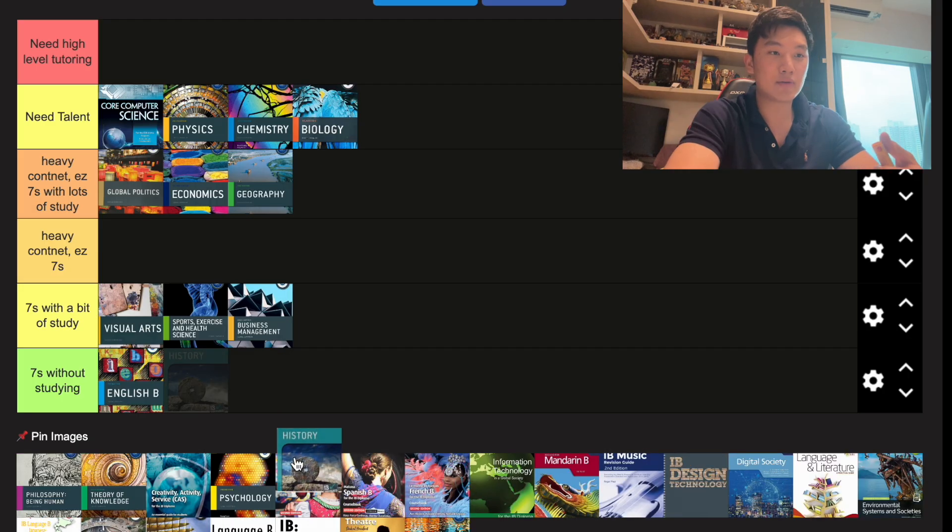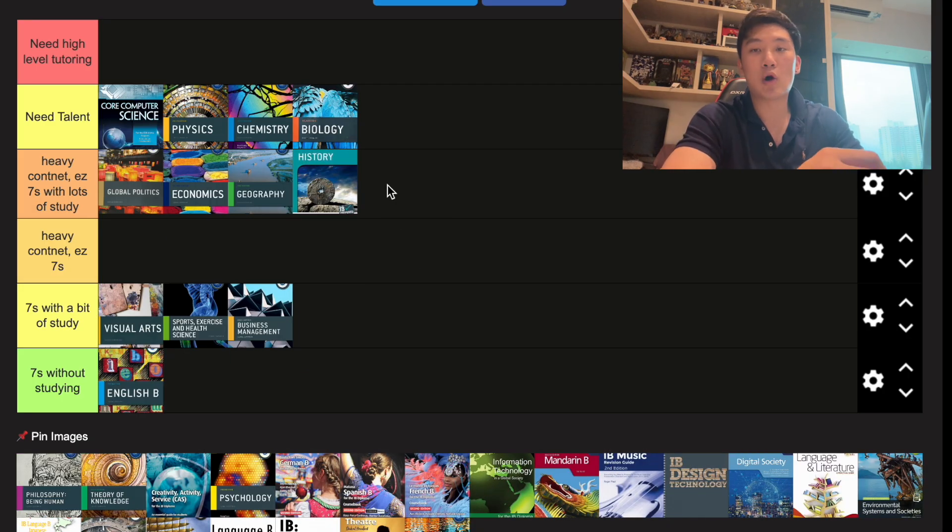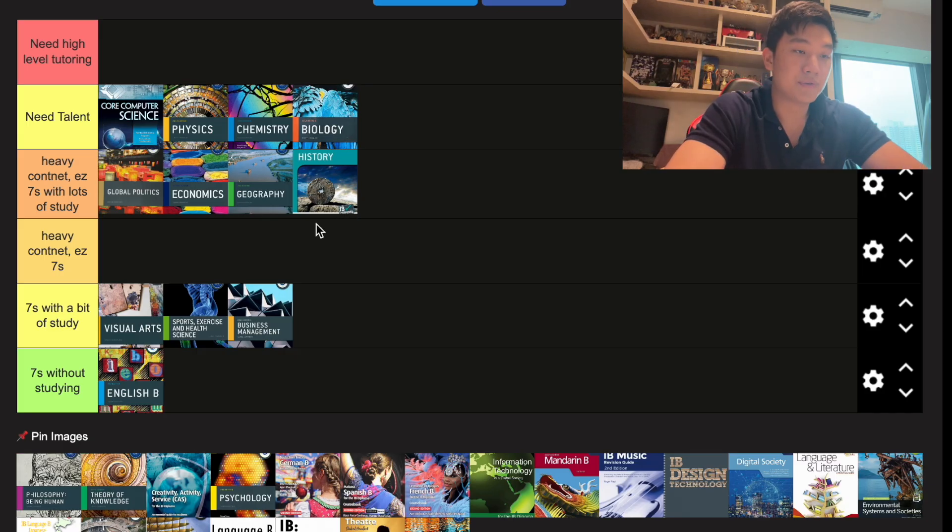History is a really heavy content subject. I didn't take it, but I'm going to put it at requires a lot of studying — you need to memorize dates, case studies, and everything involved.